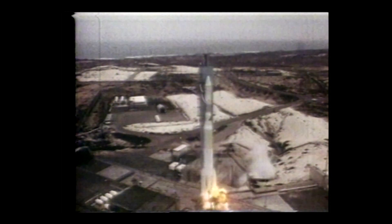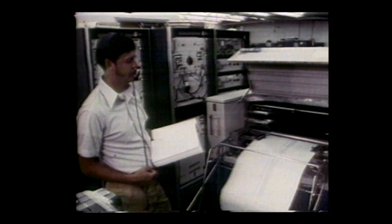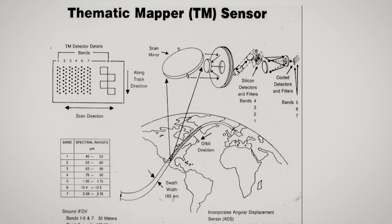In 1975, NASA launched a second satellite similar to the first, and now they were collecting twice as much data. With Landsat 3 replacing the aging original in 1978, focus shifted to the advanced technology planned for the 1980s.